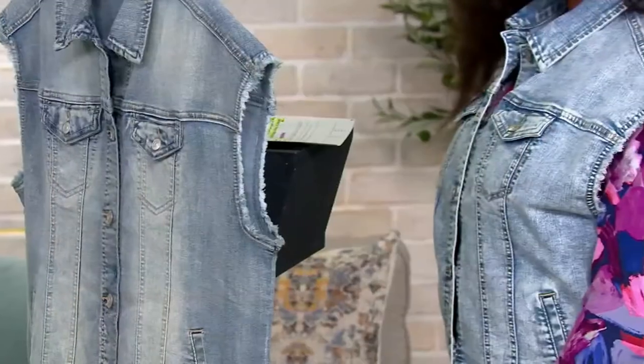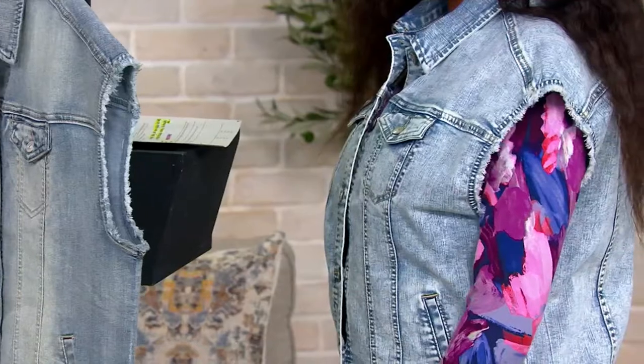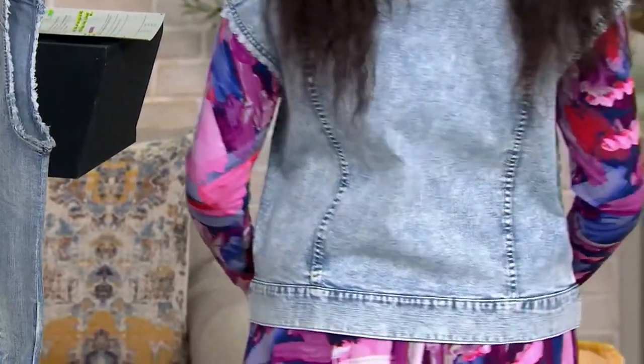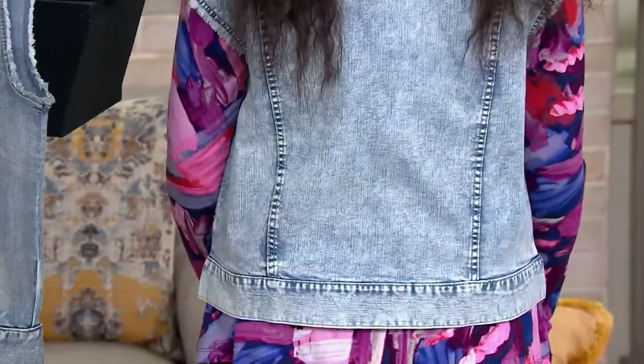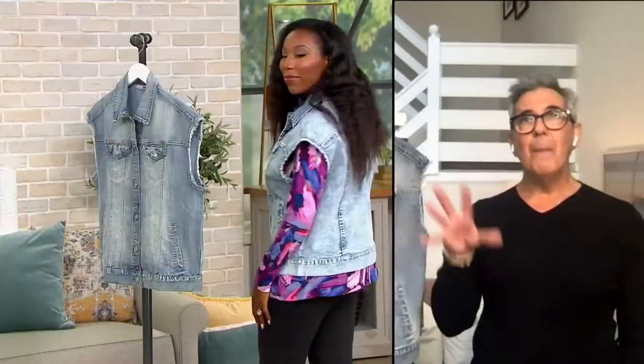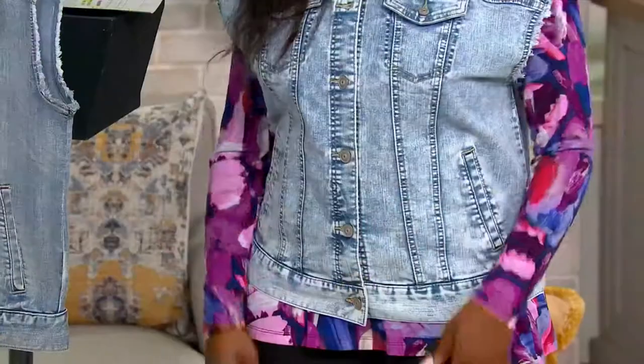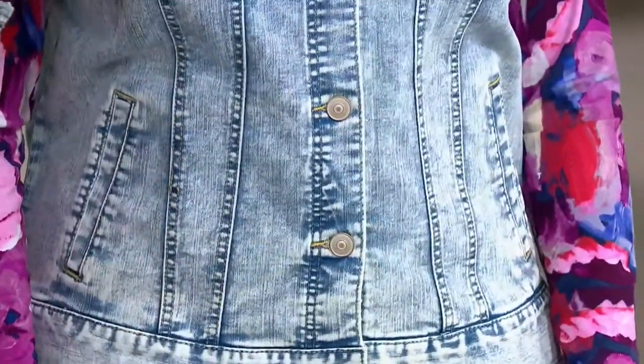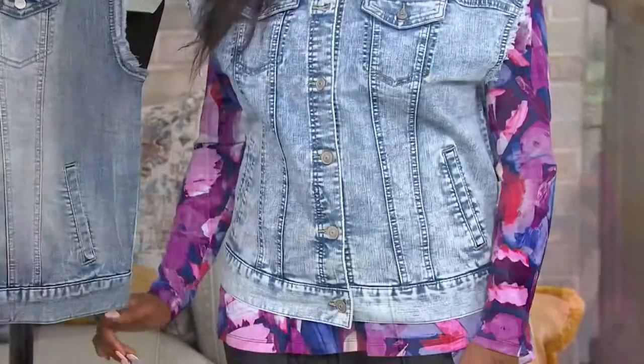It's like a boyfriend denim jacket where we cut the sleeves off and left it frayed, which is very cool. You have that princess seaming, those pockets, and the seaming in the back. It's not just a cool detail — it's shaping you. It's almost like the princess seaming is a tailored detail. But it doesn't constrict — as you can see, she's still able to move around. It's not like a corset; it still has that boyfriend appeal. It's a little oversized, but the seaming gives her the shape.